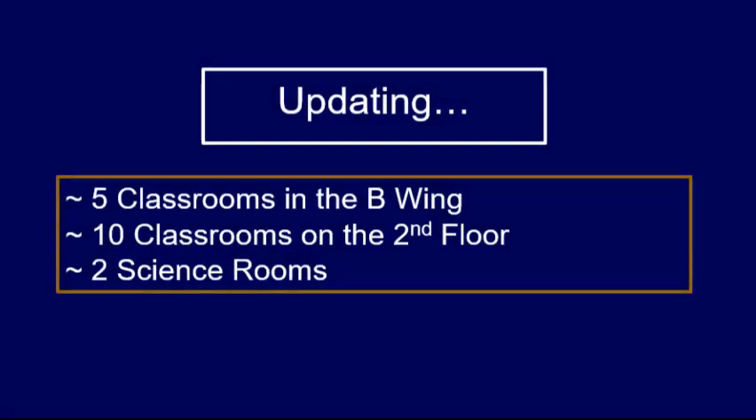Upgrades to instructional spaces are greatly needed. We will be upgrading classrooms in the B-wing and classrooms on the second floor. Two science rooms will also be included. As you can see, repairs of ceilings, plumbing, and flooring need to be done.